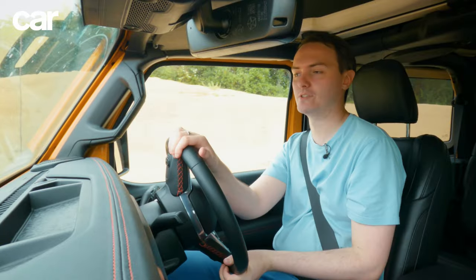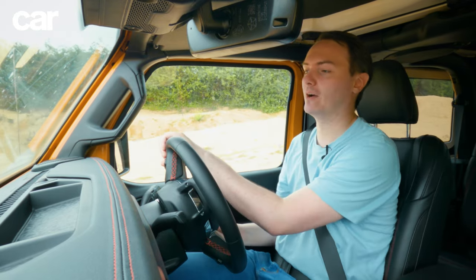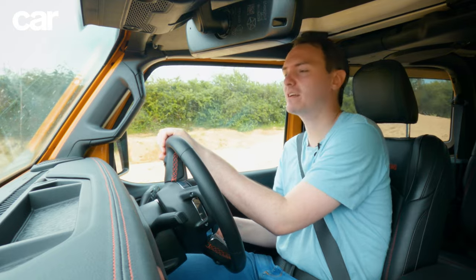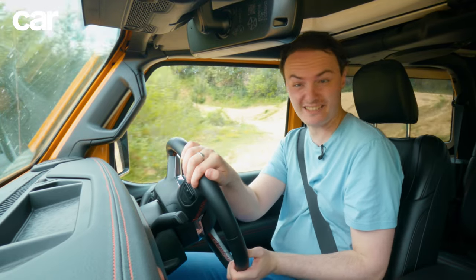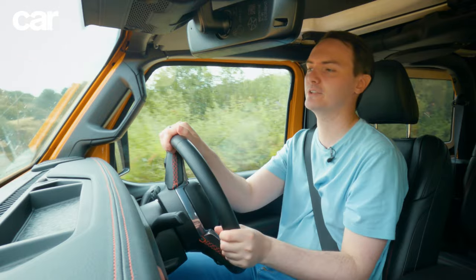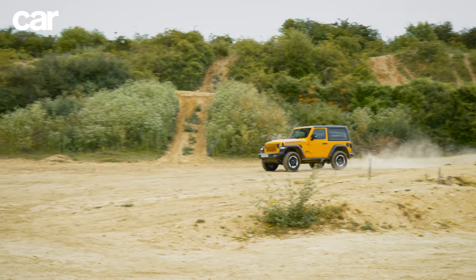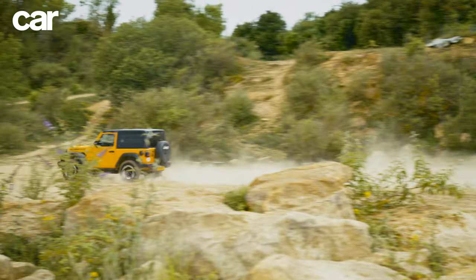At least for the UK, you only get one engine choice: a 2.0-litre turbo petrol making 268 horsepower — and it's okay. It's basically the same engine Alfa Romeo uses in the Giulia and Stelvio, particularly the Veloce versions. It's actually surprisingly quick, doing about seven and a half seconds to 62mph. When you floor it you think, actually, this is quite fast. It's got an 8-speed gearbox which works perfectly fine — pretty smooth, does the job.